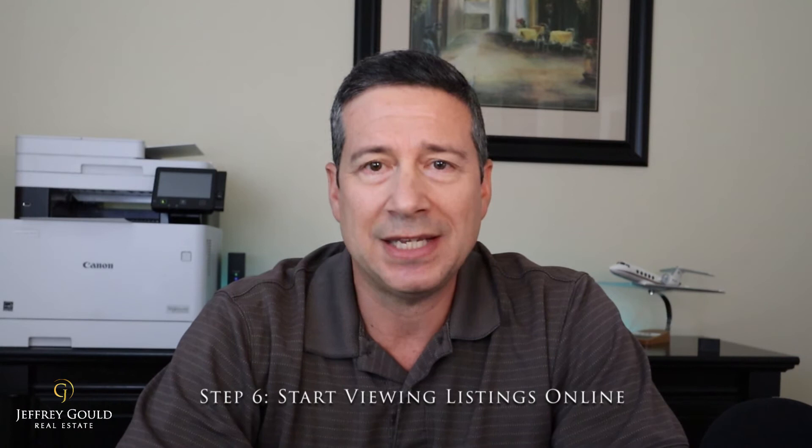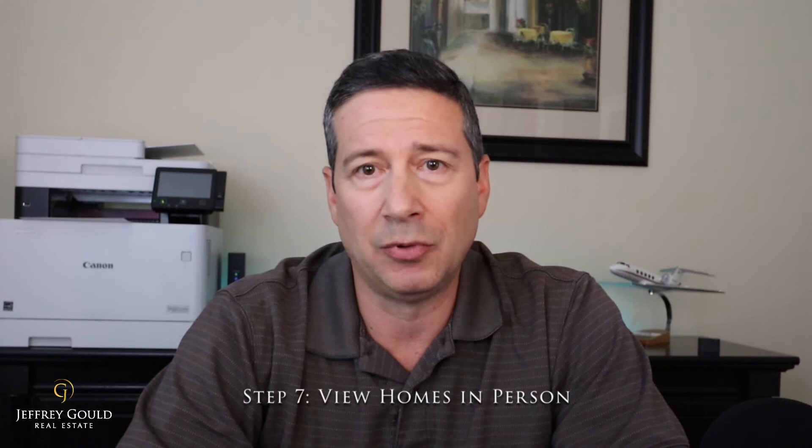Once you find your realtor, they'll probably do a consultation with you to figure out what you're looking for — your needs and your wants. Do you want a great school district? Are you looking for a master-planned community? Do you want to be on the water? From there, they'll set up an MLS search — multiple listings — and email you a broad range of listings. You'll choose different homes, go out and see them, and at some point make a decision on a home you really fell in love with.